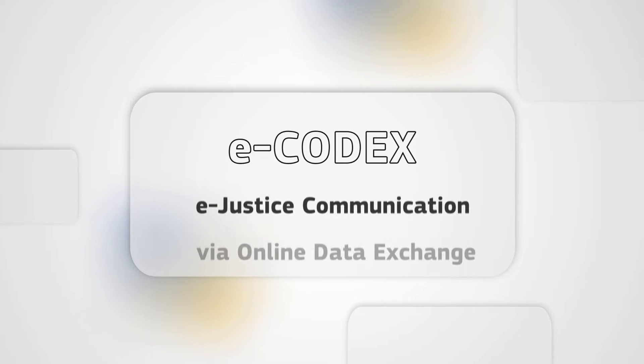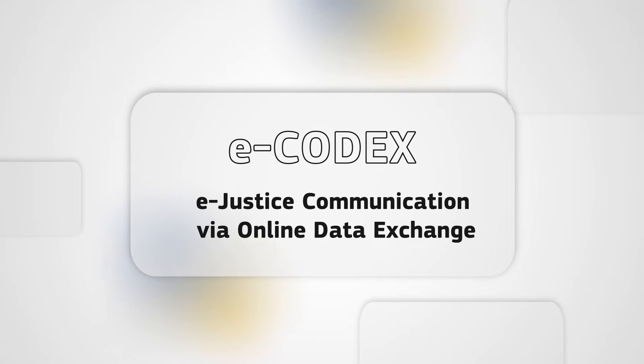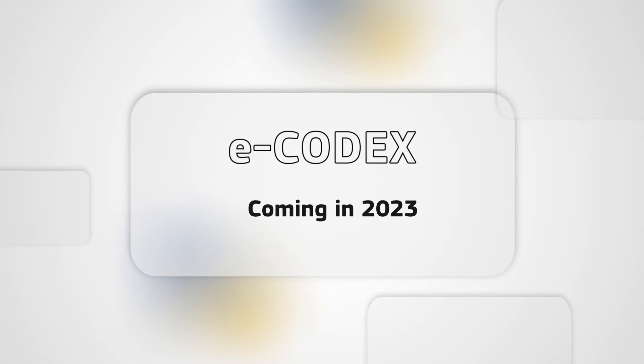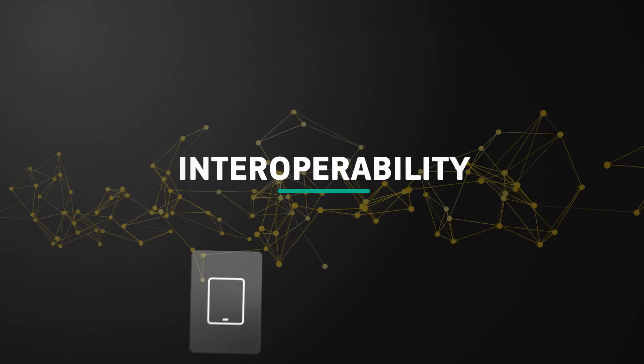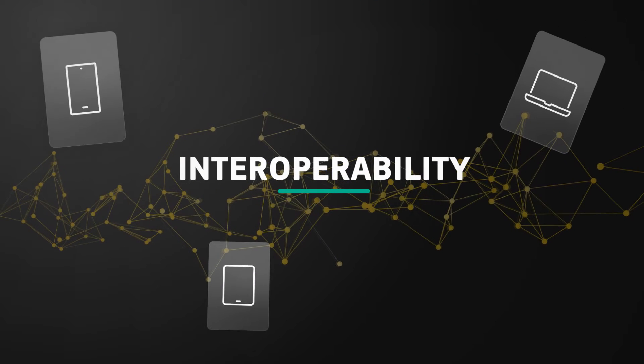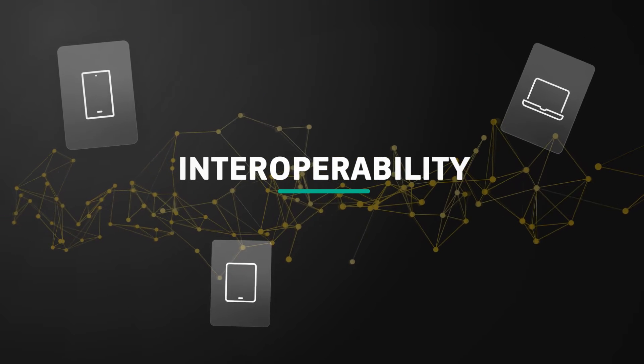And then there is E-Codex, the newest of the systems, used to make cross-border justice access easier. What makes these systems work at the maximum of their potential is interoperability, an essential feature for them to communicate with each other and function together as one.